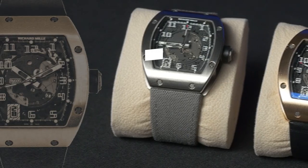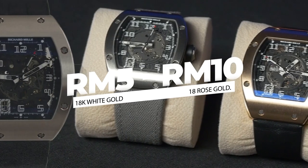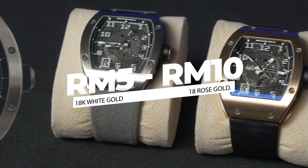Hey guys, today we are talking about two very special watches. We're talking about the RM5 in 18 karat white gold and the RM10 in 18 karat rose gold.